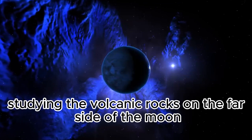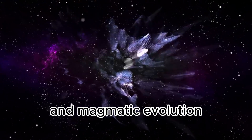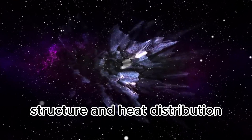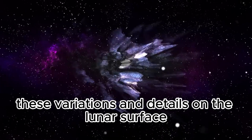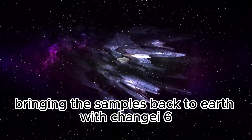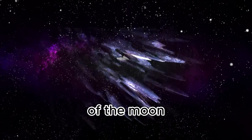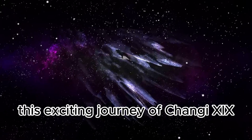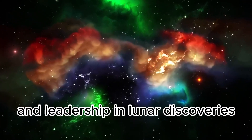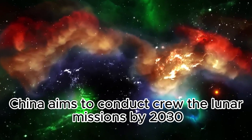Furthermore, studying the volcanic rocks on the far side of the Moon could provide new insights into its thermal and magmatic evolution. These rocks play a key role in understanding the Moon's interior structure and heat distribution. These variations and details on the lunar surface could deepen our understanding of the Moon's formation process and interior. Bringing these samples back to Earth with Chang'e 6 could offer scientists the chance to rewrite the geological history of the Moon.